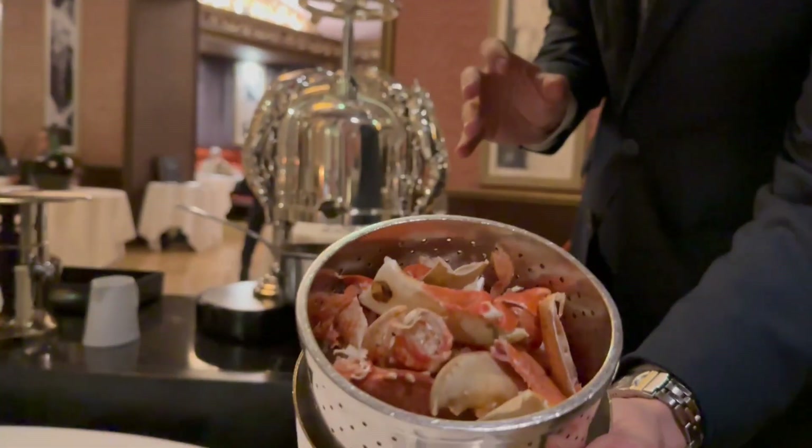Madame, Sir — so here you have a lobster shell that will be pressed just in front of you to extract all the juices and add it to a sauce prepared in the kitchen by the chef.